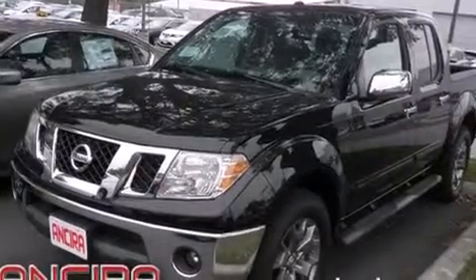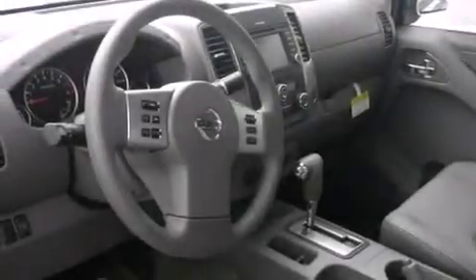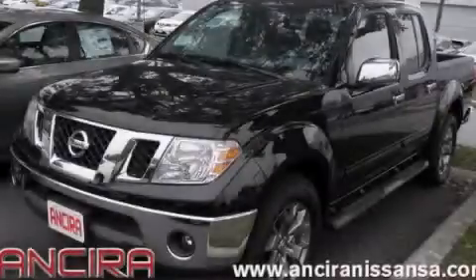Full power accessories, traction control, and heated seats can warm you up in seconds, keeping you and your passengers comfortable the whole trip. This automobile won't last long at this price — call and arrange a test drive now.